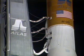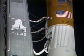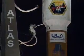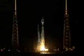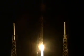Santar. 15. 10. 10, 9, 8, 7, 6, 5, 4, 3. Atlas engine ignition. 1, 0 — and liftoff of the first Atlas V ELV rocket carrying the STP-1 mission for the United States Air Force.